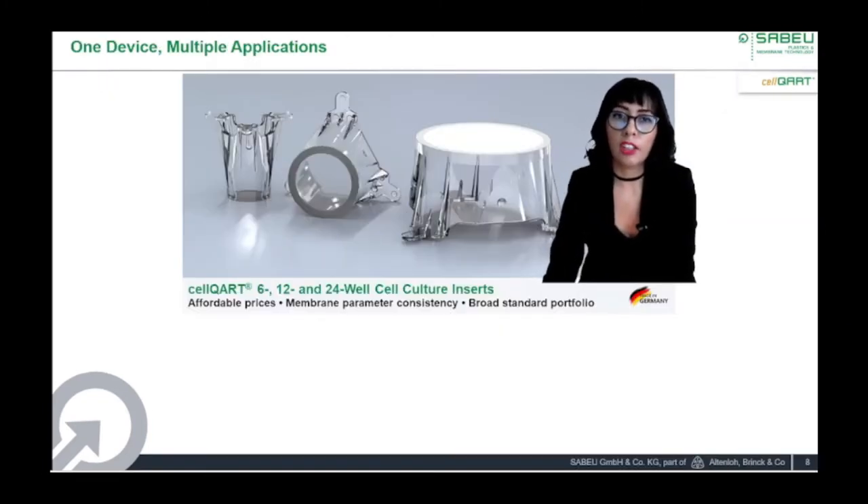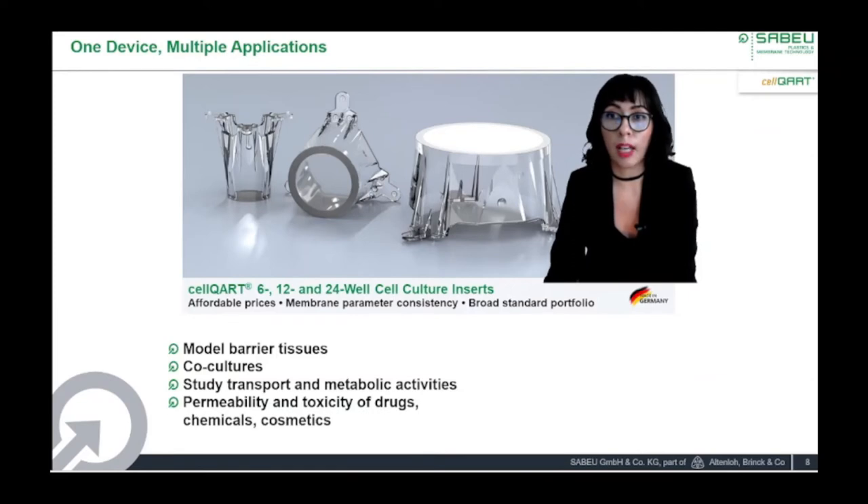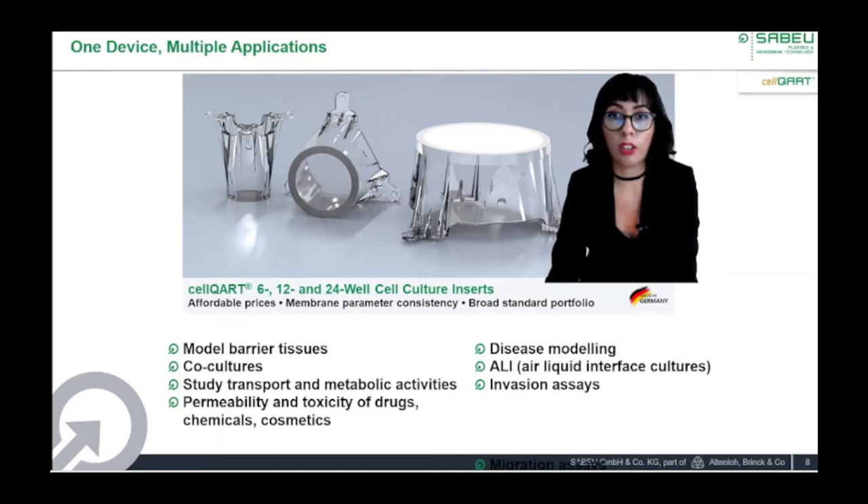I will now provide an overview of some applications. These membrane-based systems have been widely used in the literature to model, for example, the blood-brain barrier, the intestinal and the respiratory epithelia, the alveolar-capillary barrier using air-liquid interfaces, also to model the skin, the hepatic and renal epithelia, and the placental barrier, among others. They are also very useful to perform indirect cultures and to study transport and metabolic activities, making them an excellent option to study permeability and toxicity of drugs, chemicals, and cosmetics. Other applications include migration and invasion assays, and more recently, organoid cultures.